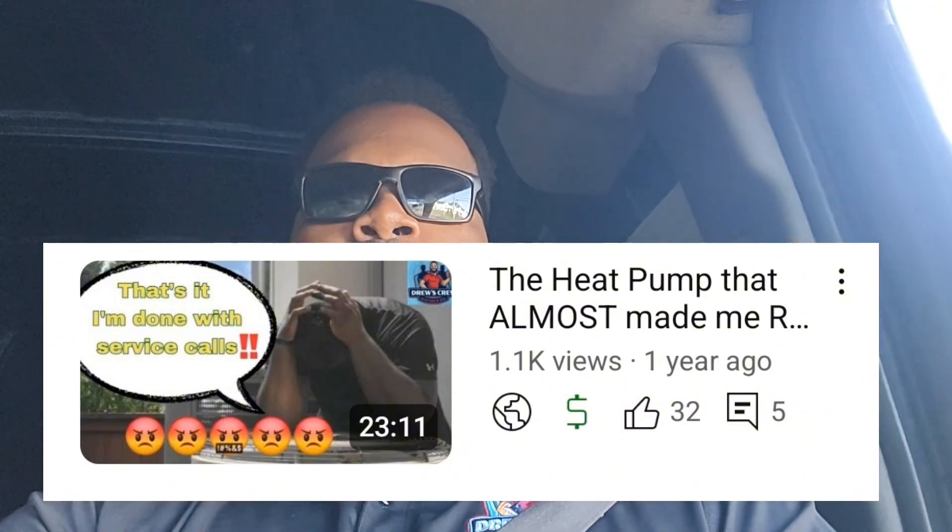Rise and grind folks, I am on the way to an existing customer. We made a bunch of vlogs here before - one was the heat pump job that almost made me retire a couple years ago. That unit we actually replaced. This customer has a bunch of air handlers and heat pumps, at least three or four. We replaced one of the air handlers and heat pumps for the second floor guest bedroom. The customer called yesterday and said the guest bedroom area is getting hot. I don't know if it's the unit on the side of the house that we installed or the other one. I am almost there - let's go debunk it and see what's going on.